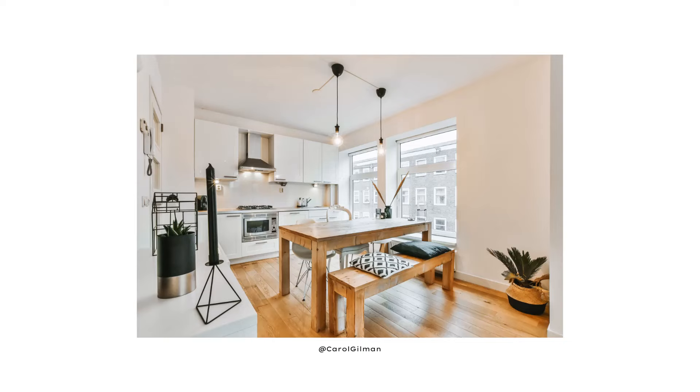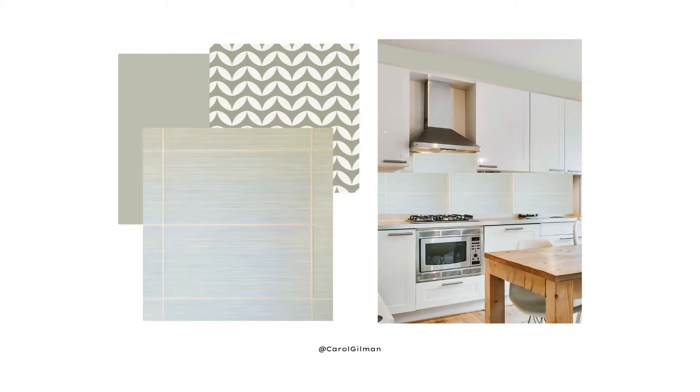Another thing I thought about is the backsplash. It's hard to tell exactly what's there currently, but I would bring in some larger-size porcelain tiles — maybe in a taupey color, or with a little bit of green in there — something that won't compete with the wallpaper but will relate to it and the rest of the paint colors in the room.